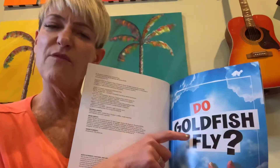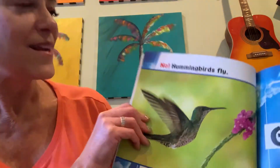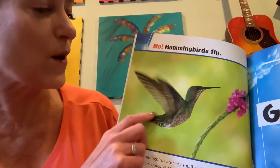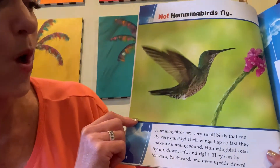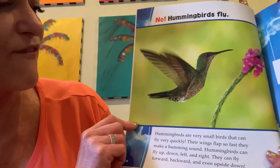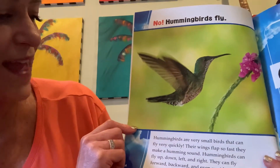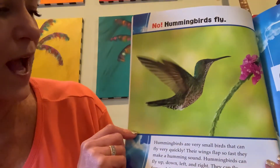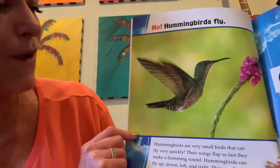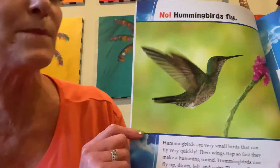Do goldfish fly? No! Hummingbirds fly! Hummingbirds are very small birds that can fly very quickly. Their wings flap so fast, they make a humming sound. Hummingbirds can fly up, down, left, and right. They can fly forward, backward, and even upside down.